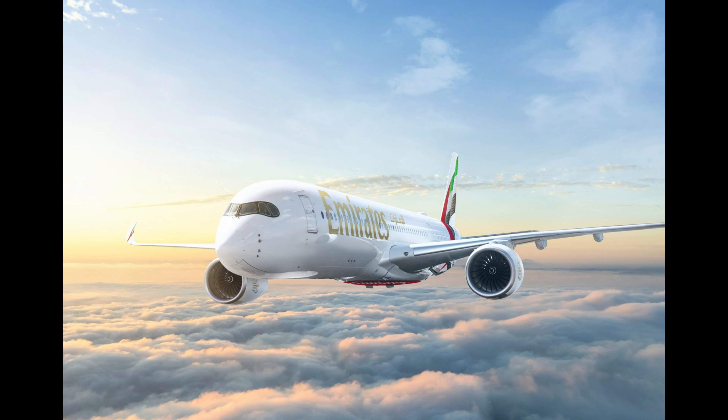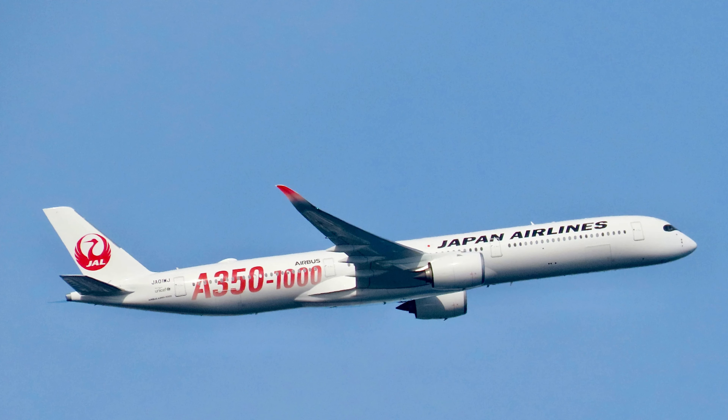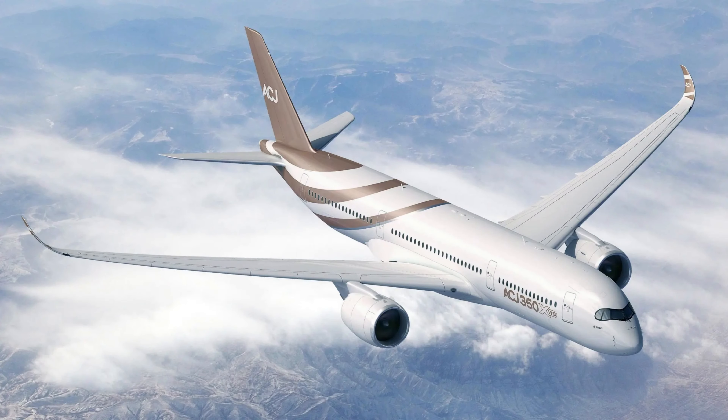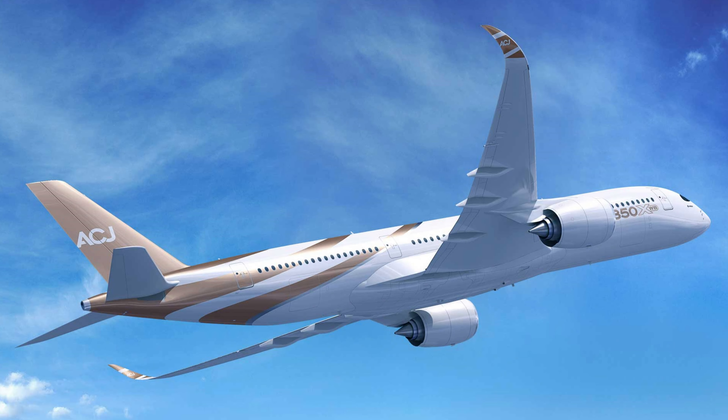The sleek and modern design of the ACJ350 Custom can be personalized with unique exterior paint jobs and logos, ensuring it stands out on any runway. It's a true flying palace that exemplifies prestige and exclusivity. With its luxurious interiors, cutting-edge technology, and incredible range, the Airbus ACJ350 Custom rightfully earns its place at number six on our list.